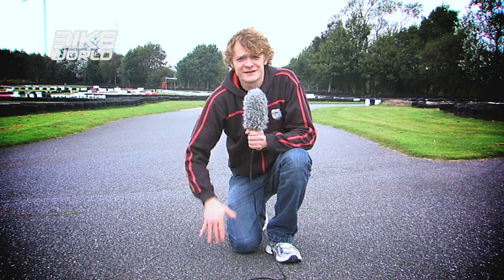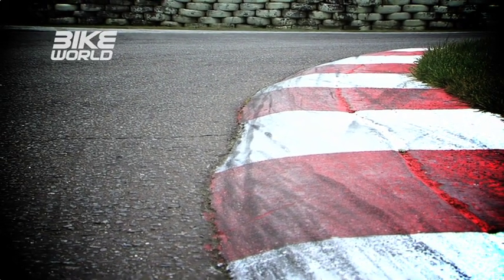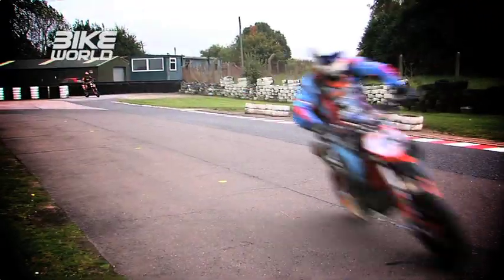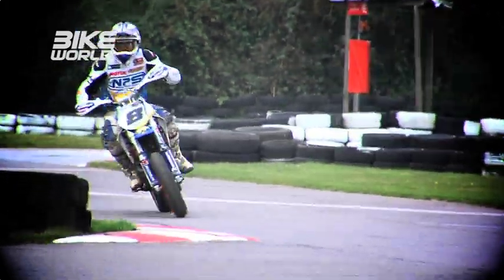Where this sport gets really interesting is right here on the track, because 70-80% of Supermoto racing is done on tarmac, but not just on any big race circuit. Imagine taking some of those highly evolved Supermoto machines around Silverstone — it would be rubbish, not very exciting, and not exactly a challenge for the riders and machines. No, they do things a little differently in Supermoto, coming to really tight and technical tarmac circuits.